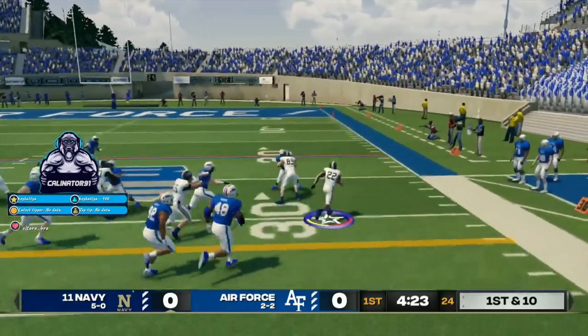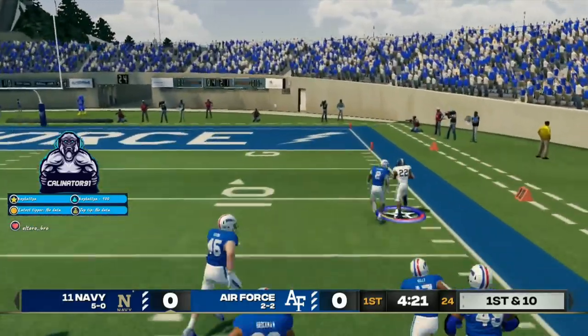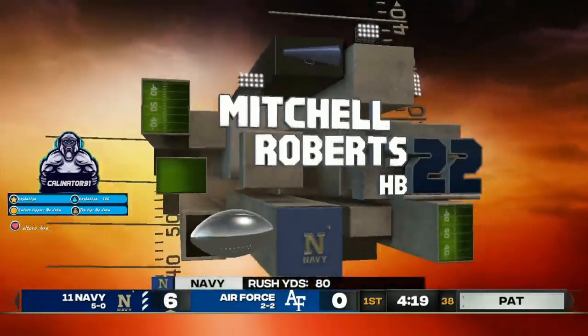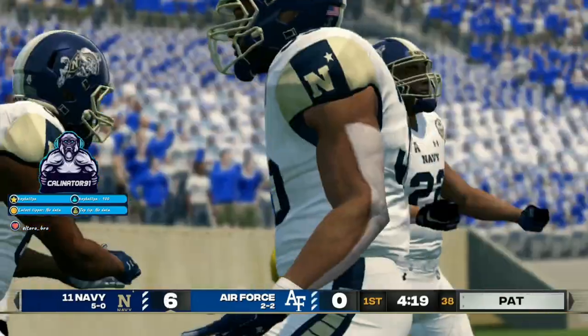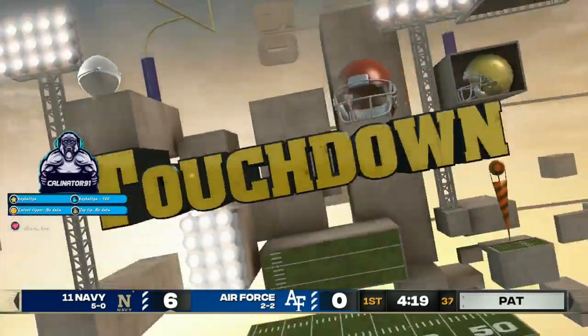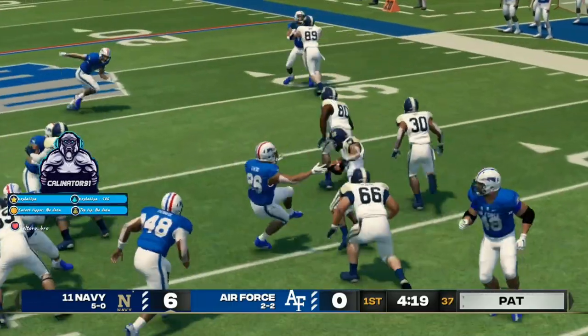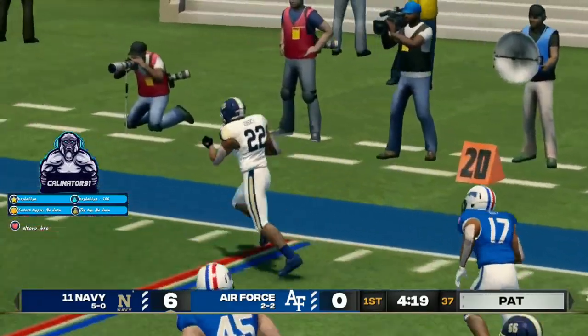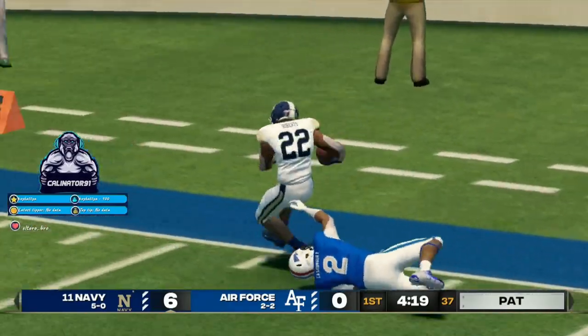Missed tackle. He's at the 20. He's all the way home. Touchdown. What an incredible display of absolute speed. If you give this guy an inch of daylight, he's going to take it to the house before you can even blink.